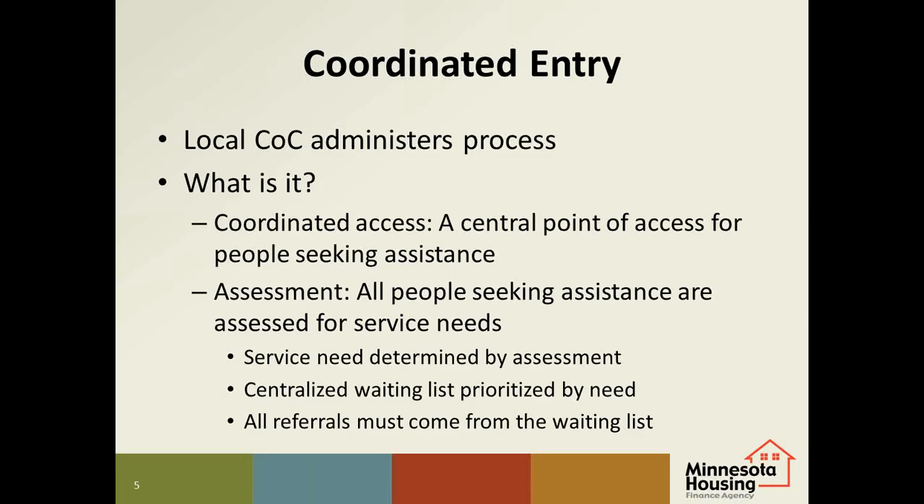The households on the waiting list are prioritized by highest need. For supportive housing providers, when you have a unit available, you must notify the coordinated entry contact person. They will refer households to you from the top of the waiting list that appear to meet the eligibility criteria for the unit. The referred household will then go through your standard application process. The intent of the coordinated entry system is to match people to the right service and to use our scarce resources most effectively — only people who truly need supportive housing will be referred to supportive housing units. We believe this will lead us one step closer to ending homelessness in Minnesota.